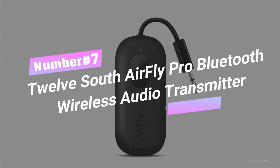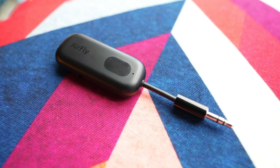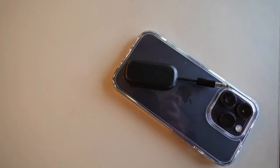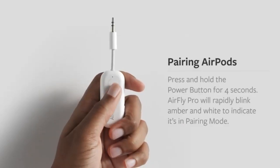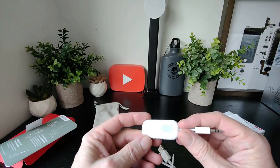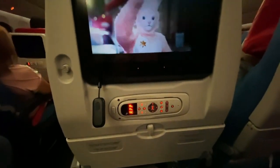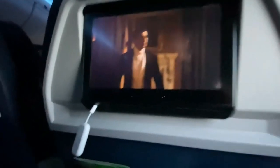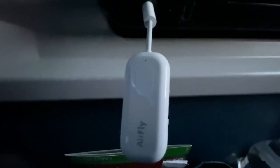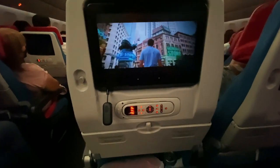Number 7. 12South AirFly Pro Bluetooth Wireless Audio Transmitter — the cord-cutting wizard for your audio adventures. It wirelessly transmits audio from any 3.5mm jack to your AirPods or wireless headphones, allowing you to enjoy total freedom without cords cramping your style. With a whopping 25-plus hours of battery life, you'll never run out of jams on the longest flights. And don't worry about Bluetooth availability — AirFly Pro's got your back with a 10-meter, 33-foot reach. Whether you're on a flight, in the gym, or on a boat, embrace wireless audio bliss.